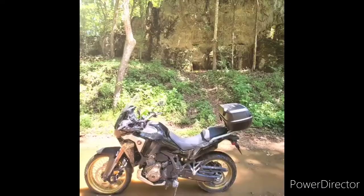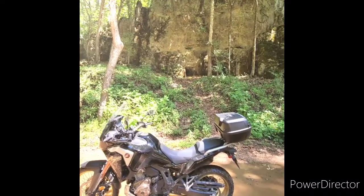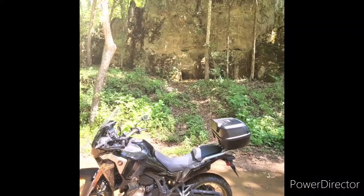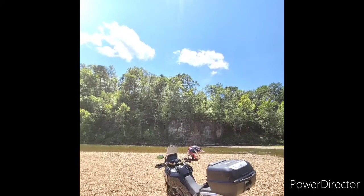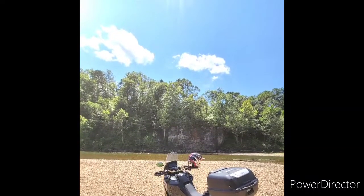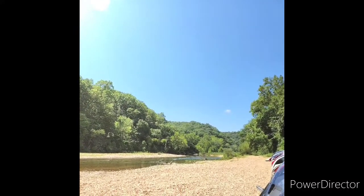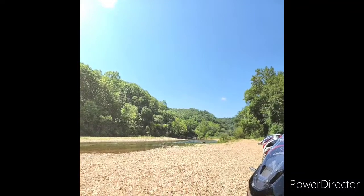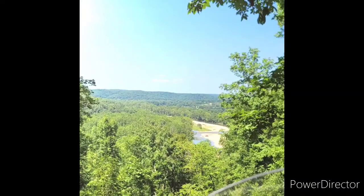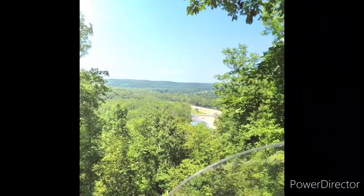Gotta get some better tires on the Africa Twin for this kind of riding, but man I'm loving the machine — it's absolutely amazing. My first DCT, and it's just amazing how good the machine works. Two-up, me and the wife on it up there in Sturgis — it hauled us around without issue. And there's another beautiful little view from up above Black River.